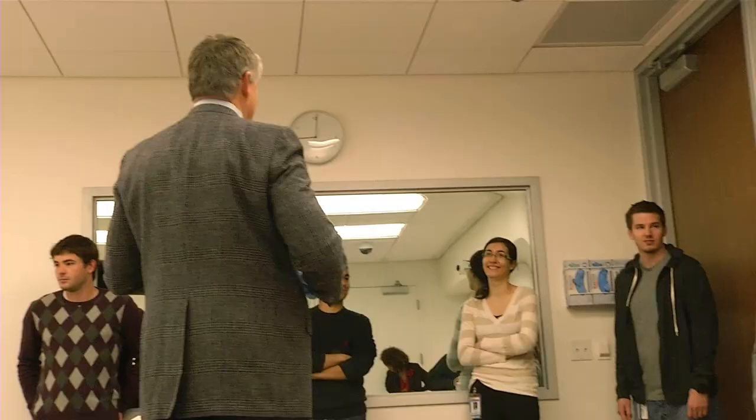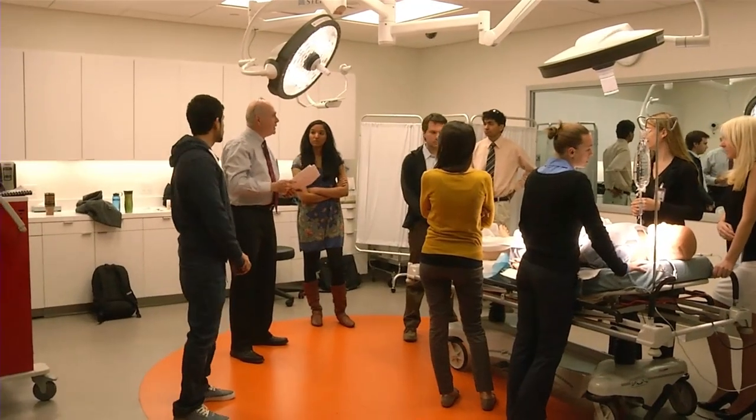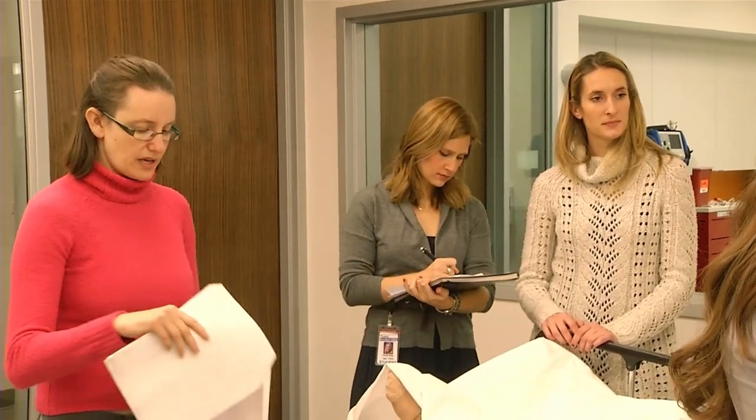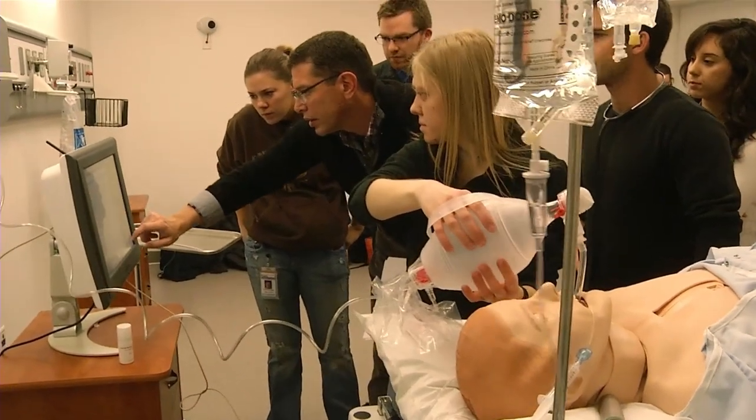They had a facilitator who played the role of the attending physician, there was a chief resident and intern, a first-year resident, a third-year medical student, a first-year medical student, and then interprofessional team members — a nurse, a pharmacist, radiology tech, echo tech, and respiratory tech. That brought all of this interprofessional expertise to the table, and it was also the first time the students had the opportunity to work together as a team and realize that everybody is centered around patient care.